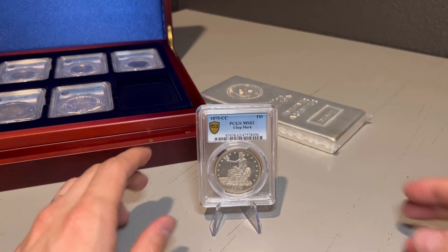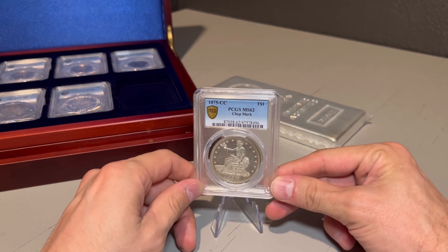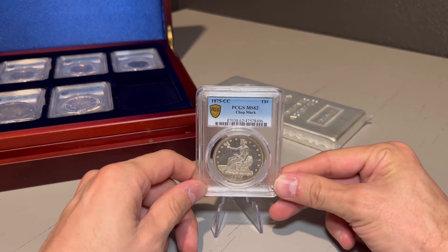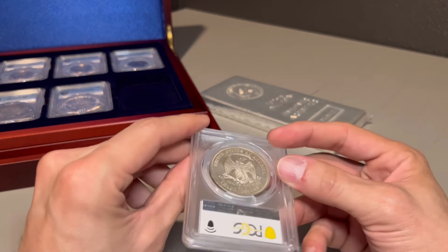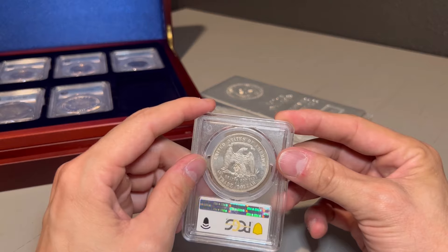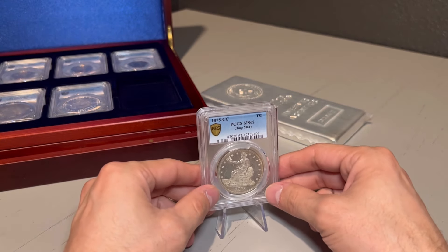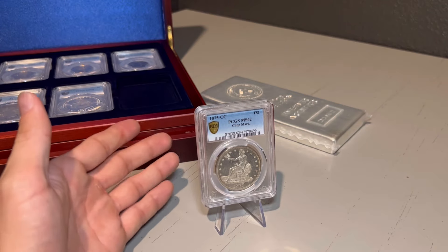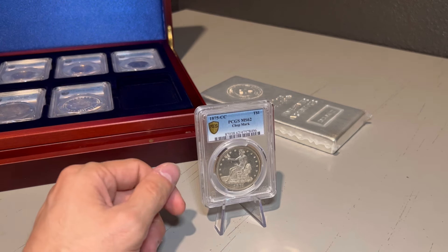But yeah guys, this is one of my top coins right here — 1875 Carson City, chop mark, and mint state condition. I think it's just absolutely phenomenal. For those that appreciate history and numismatics like I do, you know what we're looking at right here. I hope you all got something from this video, and I'll see you in the next.